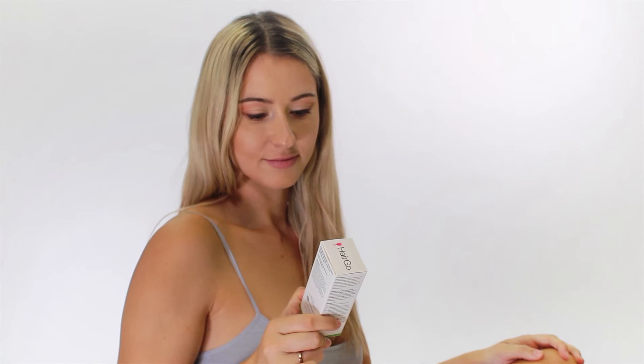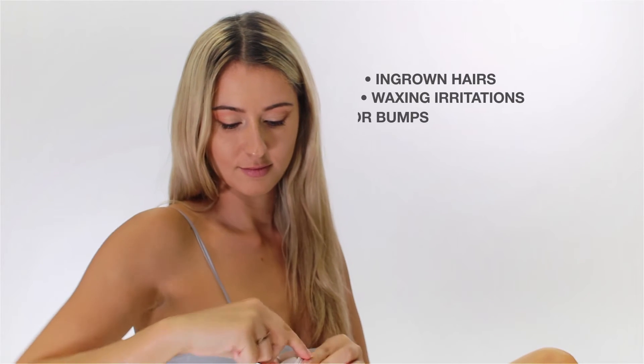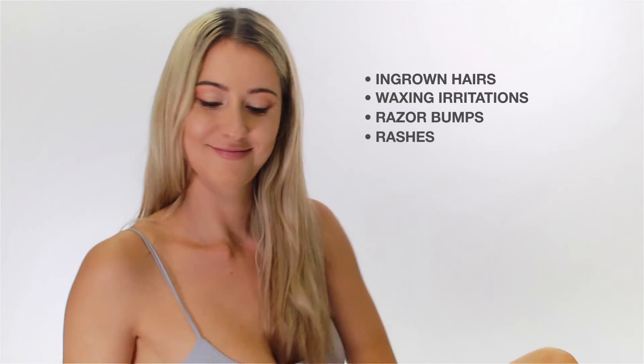The ingrown hair serum is made with tea tree oil, lavender, orange, and soothing botanicals. It is designed to provide relief from ingrown hairs, waxing irritations, razor bumps, and rashes.